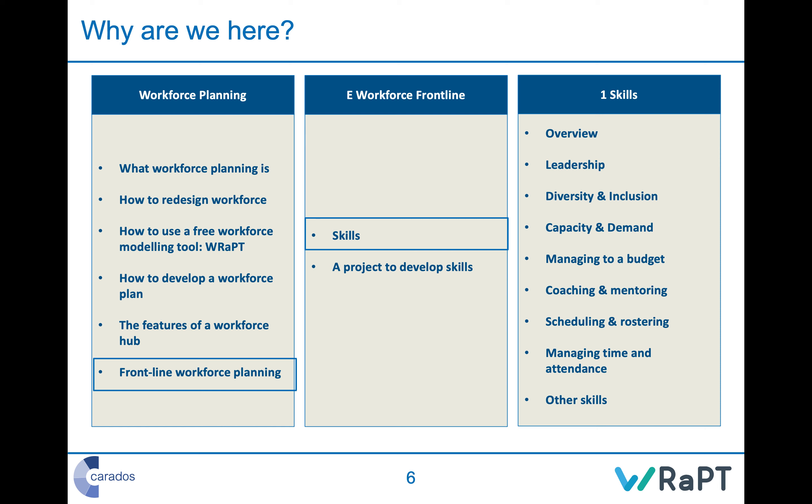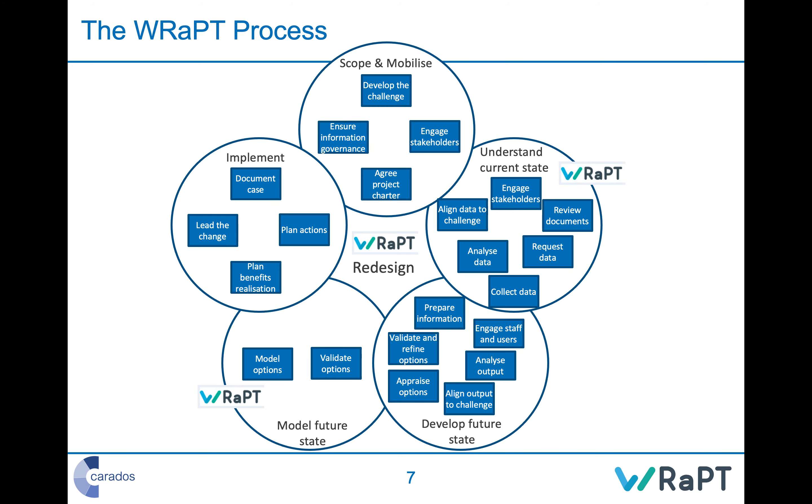We'll talk about all of these at a high level, with a deeper dive into capacity and demand. A lot of these are skills and approaches for which there is much information already available online, and better people than I are constantly developing these areas. For example, in leadership I'll talk about some specific aspects, but building your leadership skills is better done with experts in each field. I'll pick out key elements from a workforce planning point of view. Workforce redesign is covered separately in course B.